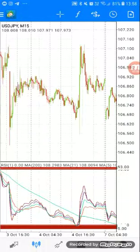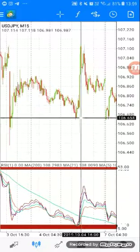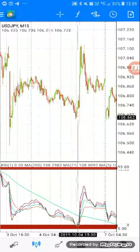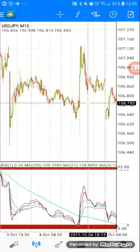Hi guys, this is Fundamental People speaking. We have NFP today. I hate giving the direction of NFP because normally it rejects, so I don't want to give a signal — I just want to indicate what to do. This is the previous candle of NFP. I also gave you a signal to buy, but many people complained because it went down first before it went up. We have a strategy that deals with this.